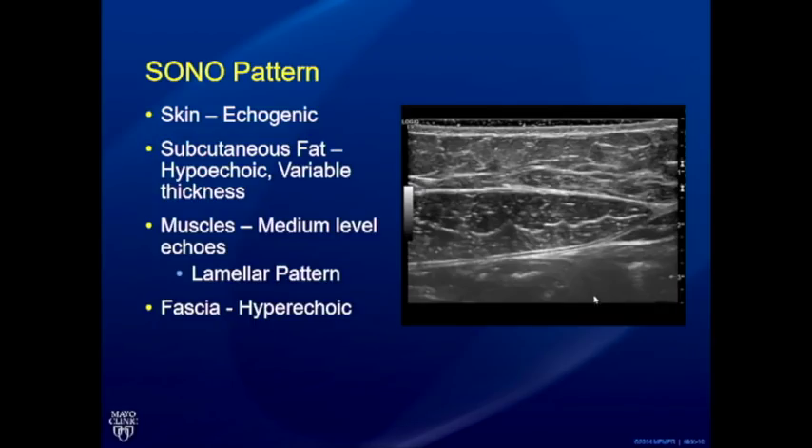In terms of ultrasound pattern, it's critical to identify the layers, and really important to train sonographers on identifying them. The skin is generally echogenic. Below that is the subcutaneous fat, which is somewhat hypoechoic and extremely variable in thickness. Then you have the muscles with medium-level echoes — in transverse a lamellar pattern in longitudinal. The intervening fascia is hyperechoic and maintains its appearance throughout. Resolution has now reached the point where you can see these fascial layers extremely well.